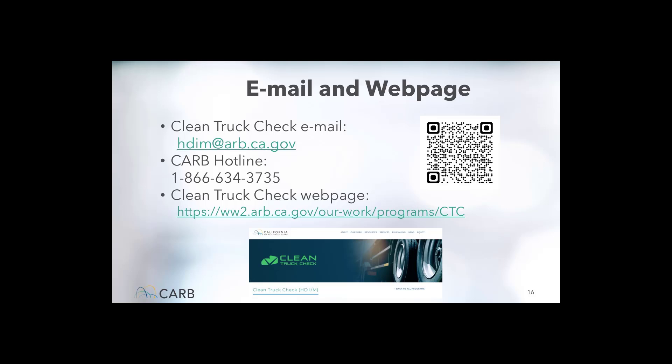Finally, here are some helpful links if you need more information. If you scan the QR code shown here, your web browser will be directed to the Helpful Links and Resources page at ARB. The email hdim.ca.gov is the most appropriate way to contact staff for additional help — response times are typically low and issues can be resolved quickly. If a motorhome owner cannot get resolution through email, staff can assist via a phone call with the number shown here. Here is the CTC website address. That ends our presentation for today — I hope you've all gotten the information you need and will stay tuned for the question and answer period.